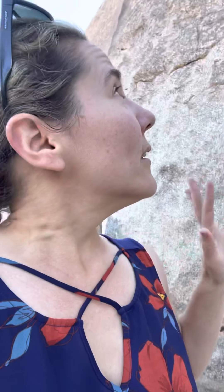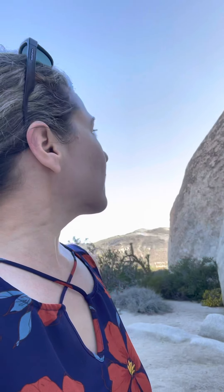I do believe that this is an igneous rock, due to seeing these crystals that have formed into the rock, as well as how it forms this giant outcropping with all the sandy area around me. It's pretty fantastic to see, and I do believe it was formed over a lot of years because of the large crystal sizes.